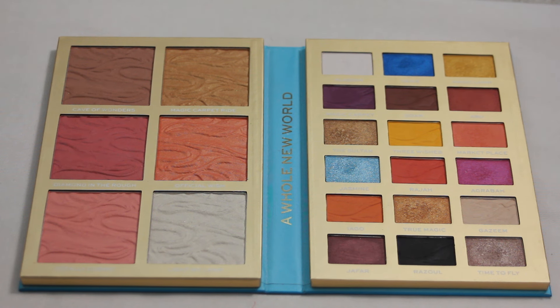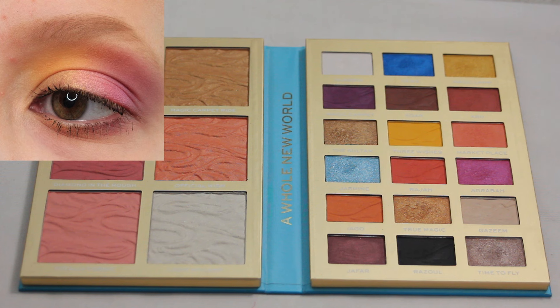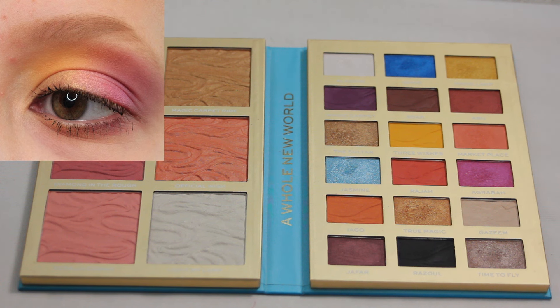Next up we have my iHeart Revolution Aladdin palette. I've created some really fun color combos, but I think my favorite would have to be this one — another two-tone sort of look. I used the more yellowy toned shades in the inner portion and then the more pinky purple toned shades in the outer corner of my eye. I just really loved how this one came out. These two shades here are two of my favorites within this palette, so those were super fun to reach for.